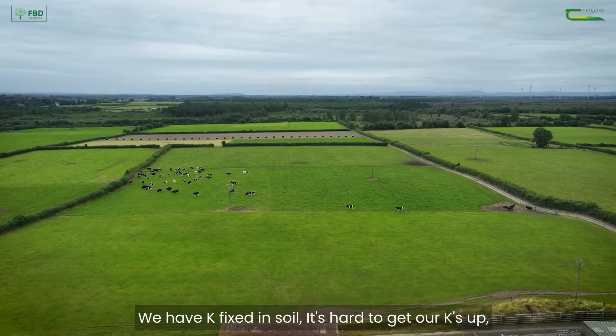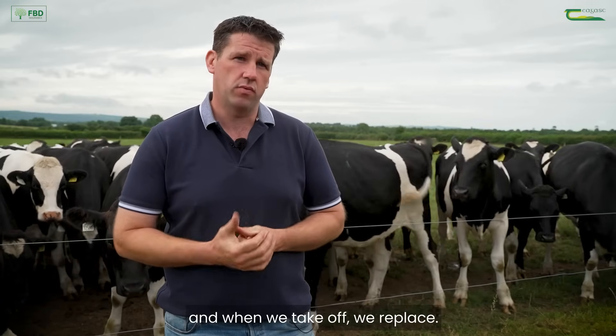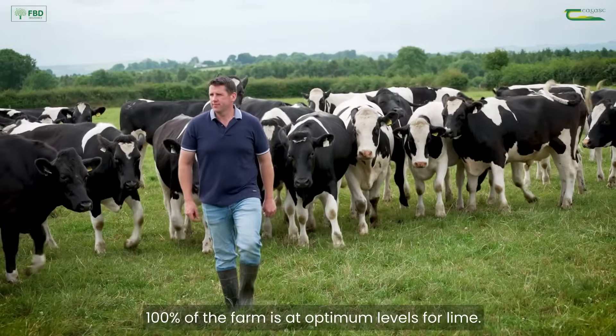We have a K deficiency — it's hard to get our K's up. We've gone with a more measured approach now: when we take off, we replace. 100% of the farm is at optimum levels for lime.